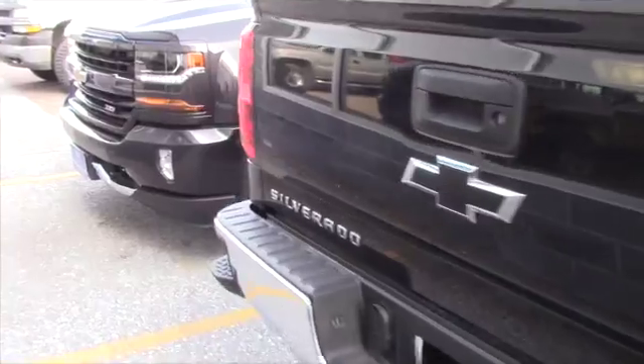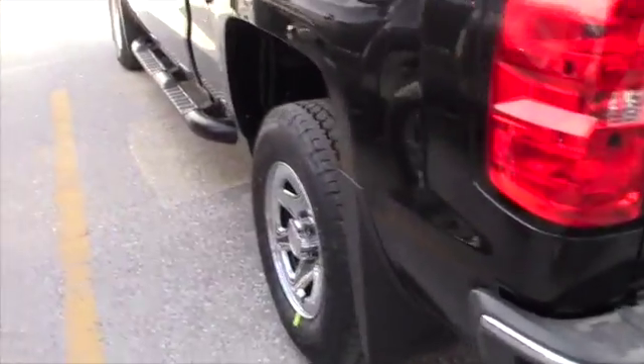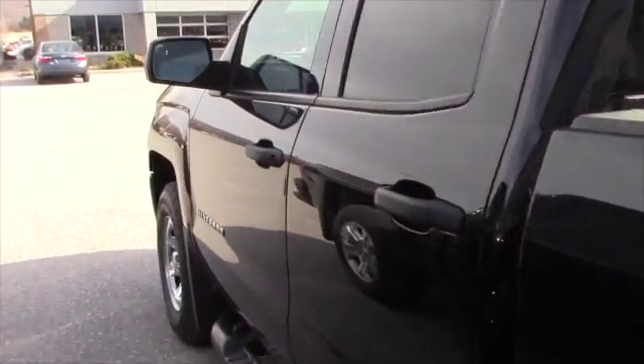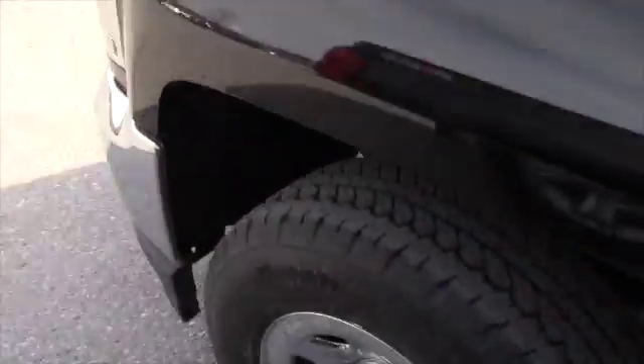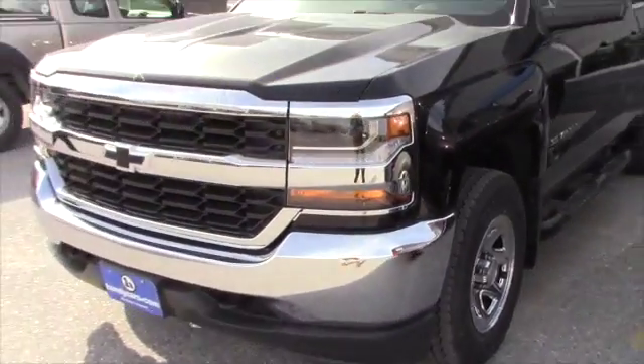It's got four wheel ABS brakes, cruise control, and xenon headlights. Touching on the headlights again, you will have LED daytime running headlights, which will save you on insurance because they're running in the daytime. Your mirrors are heated and they're power adjustable, meaning you can control them from inside the cabin.